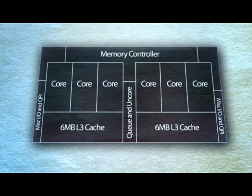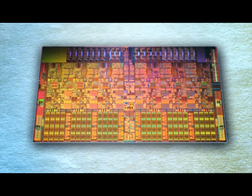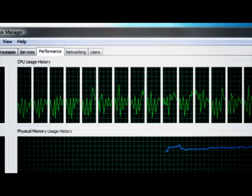In doing that, they've given us 6 cores and 12 megabytes of shared L3 cache. And instead of seeing up to 12 threads in Windows Task Manager, you're going to see up to 24, depending on the configuration that you've got.